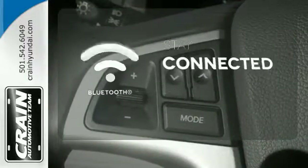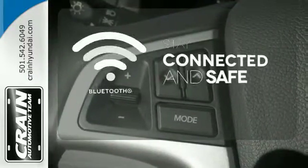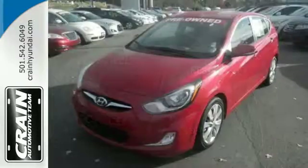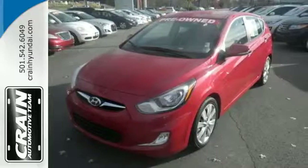Bluetooth wireless technology keeps you in command and in touch. Race around town in style at a price you can afford. Come check out the 2013 Accent today.